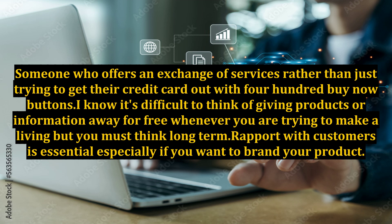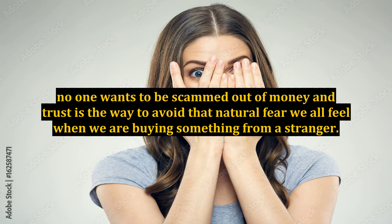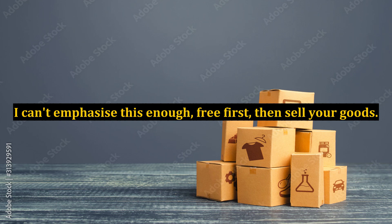I know it's difficult to think of giving products or information away for free when you are trying to make a living, but you must think long-term. Rapport with customers is essential, especially if you want to brand your product. The only way to do that is to ensure the customer feels no pressure. No one wants to be scammed out of money, and trust is the way to avoid that natural fear we all feel when buying from a stranger. I can't emphasize this enough: free first, then sell your goods.